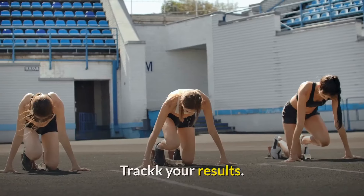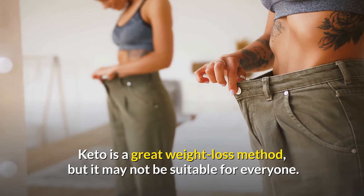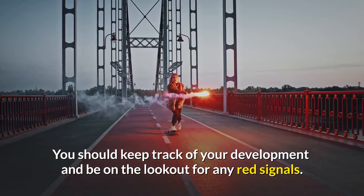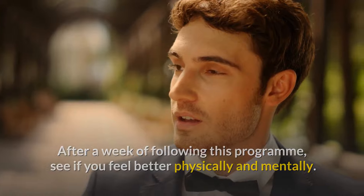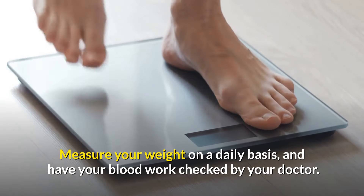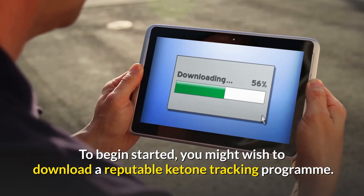Number 2: Track your results. Keto is a great weight loss method, but it may not be suitable for everyone. You should keep track of your development and be on the lookout for any red signals. After a week of following this program, see if you feel better physically and mentally. Measure your weight on a daily basis and have your blood work checked by your doctor. You might also wish to download a reputable ketone tracking program.